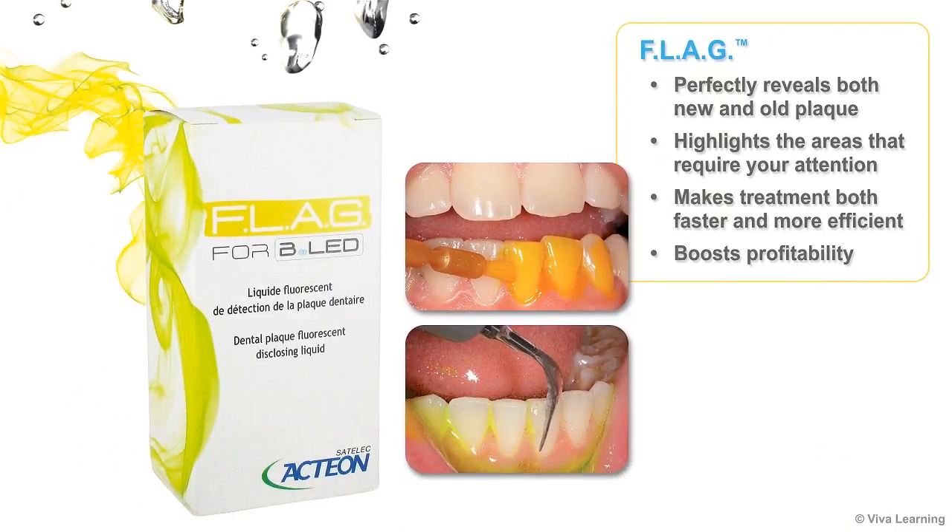Because of its composition, Flag perfectly reveals both new and old plaque. By highlighting the areas that require your attention, it makes treatment both faster and more efficient, which of course boosts profitability for you.